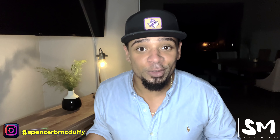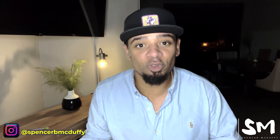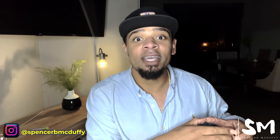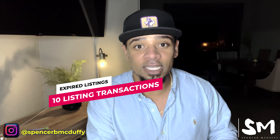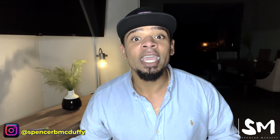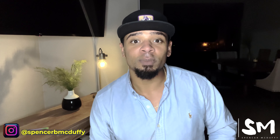My name is Spencer McDuffie. I'm a real estate agent out of the North Texas market. Welcome back to the next video in the series, The Real Estate Sales System, where I'm covering the fundamental concepts required for a real estate agent to build a successful and profitable real estate agent sales business. I got licensed in September of 2018, and in 2019 I had 10 listing transactions closed only from a single lead source — the expired listings. Out of 44 transactions, 10 of those as a first-year agent were expired listings, and I'm not the only real estate agent finding success working this lead bucket.